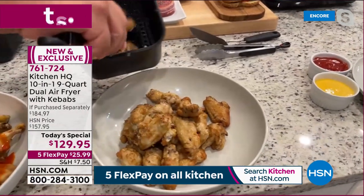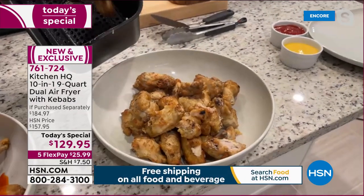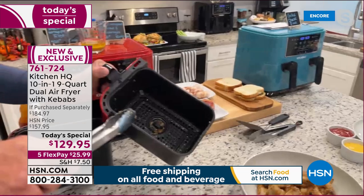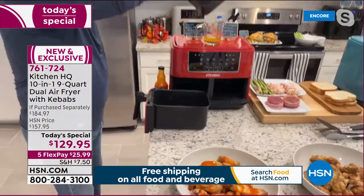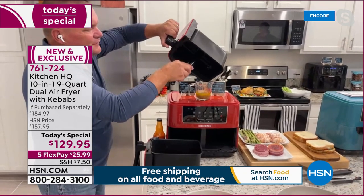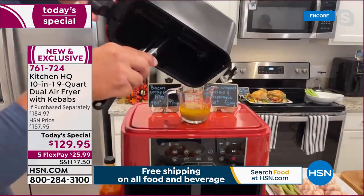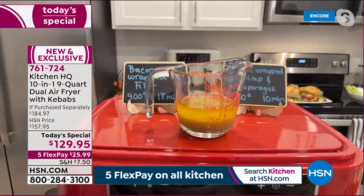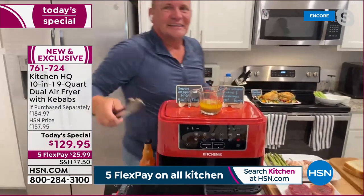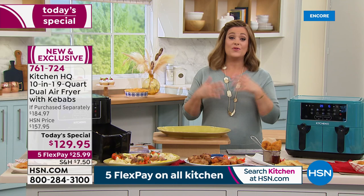Air frying is a way healthier way to cook. If you haven't tried one before or you already have a single air fryer, having this dual air fryer is like having two. You can feed your family — and this is why air fryers have become the number one selling kitchen appliance.